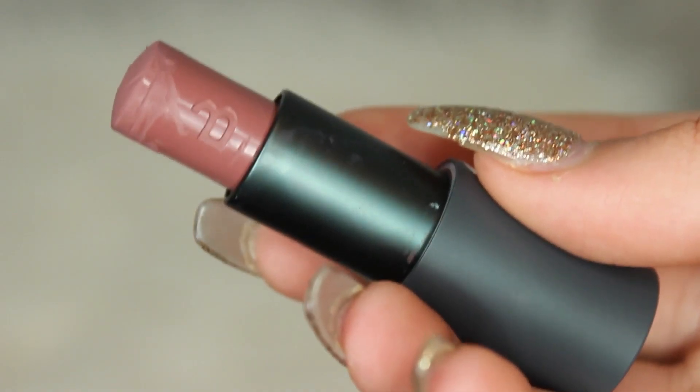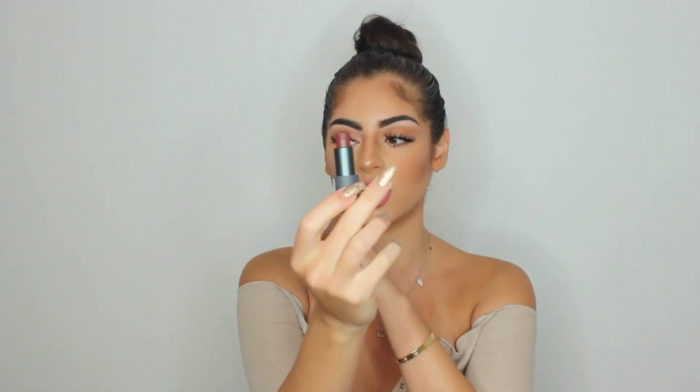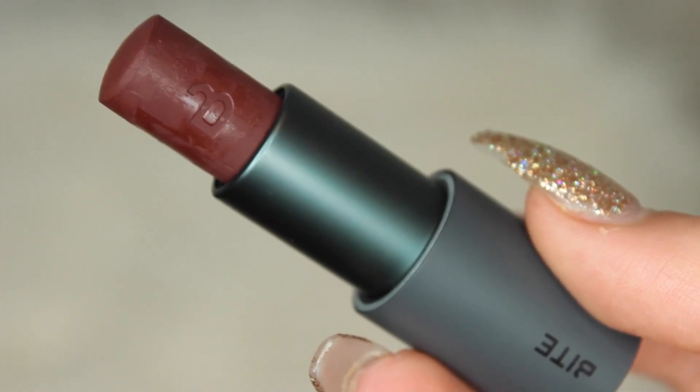Next I have these Bite Beauty lipsticks. I have yet to try anything from Bite, but I always see it at Sephora. This is in the shade Cherish and this is in the shade Cashew. Cashew is this really beautiful pinky tone — definitely right in my alley. And Cherish is going to be so beautiful in the fall time — I could so see it with a nice brown smoky eye.